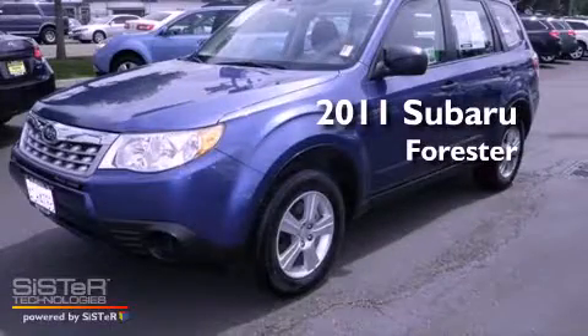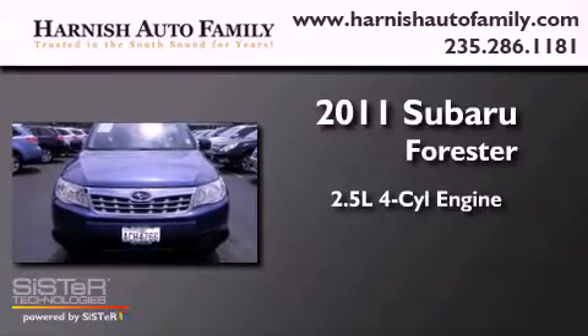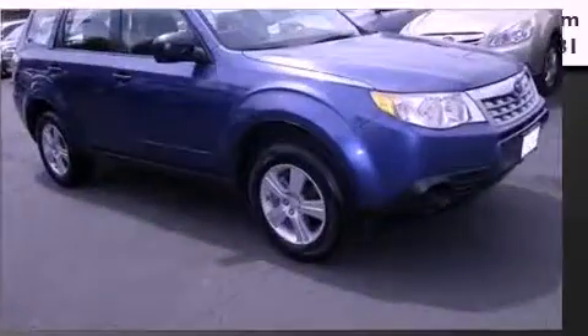This is a 2011 Subaru Forester. It has a 2.5-liter 4-cylinder engine, a 4-speed automatic transmission, and 4-wheel drive.